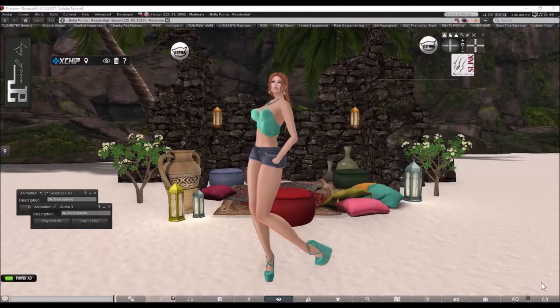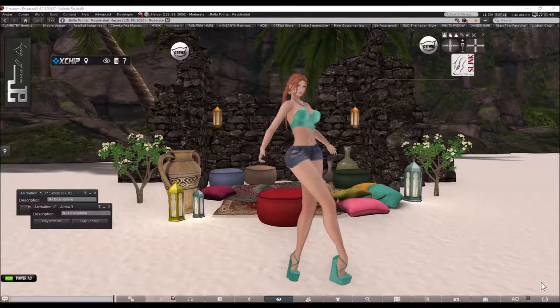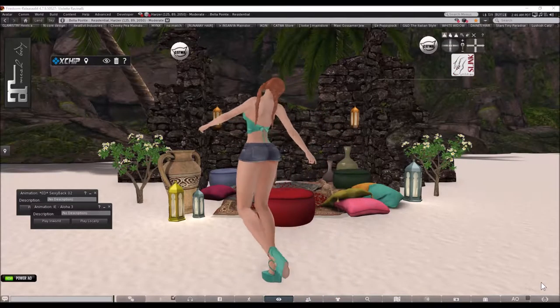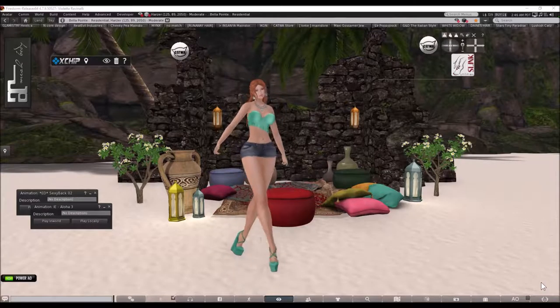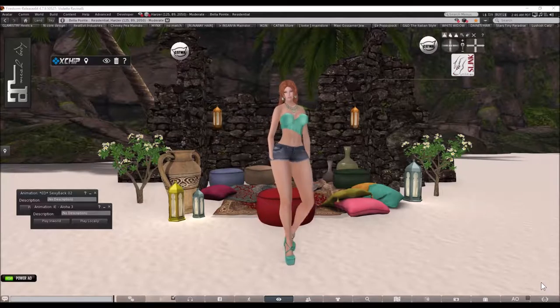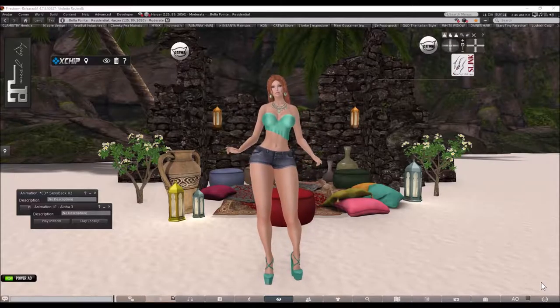Hello again, my lovelies! Welcome back to Violet's Closet. If this is your first time viewing my video blog, I'm Violet Ravinelli. I'd like to welcome you to one of my photography studios. I'm here because I have something to show you that's behind me, so I had to set it up and use my studio for that. So let's begin.